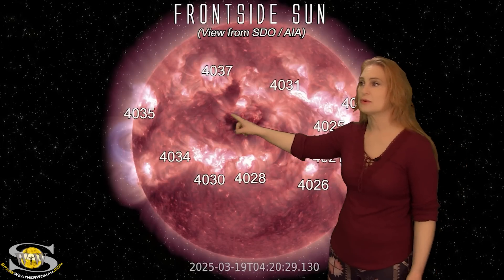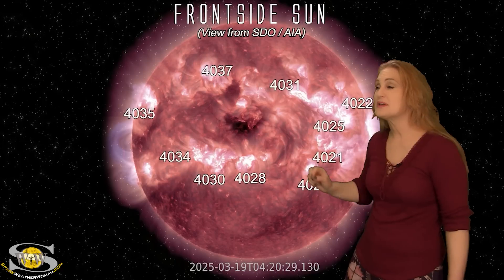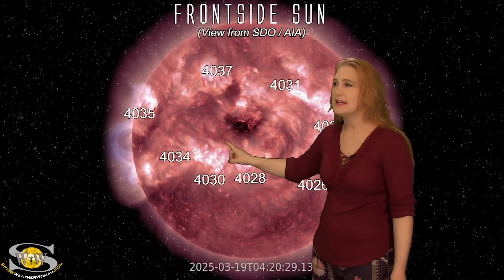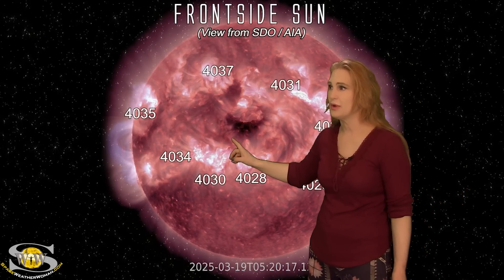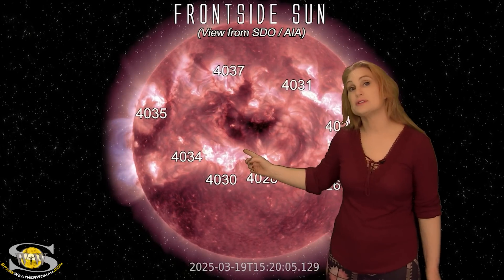And it's because of some fast solar wind from, believe it or not, this teeny tiny coronal hole, along with something special. If you take a look at the east side of this coronal hole, you'll watch a dimming develop right here. That was a stealthy solar storm.